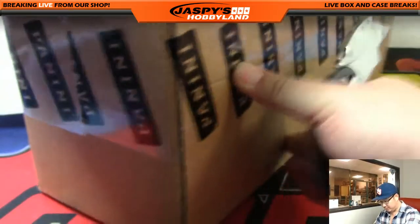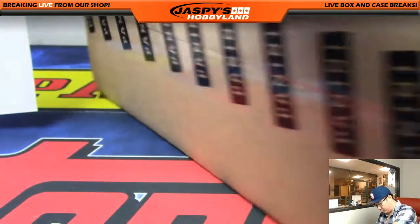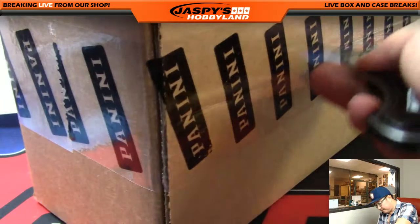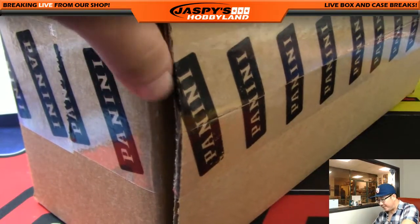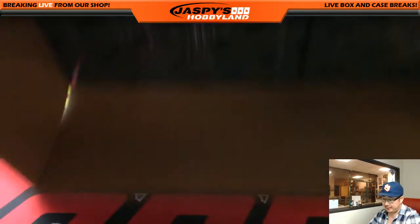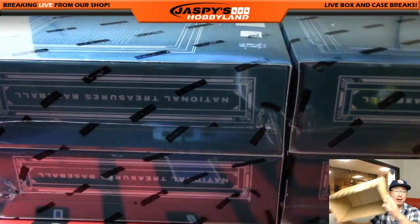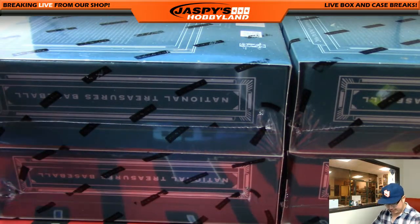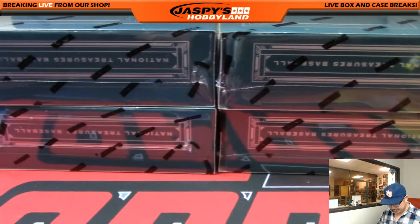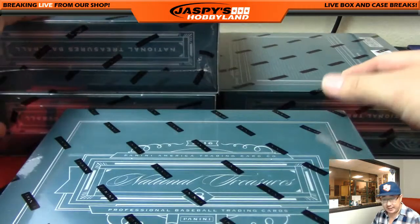Let's see what kind of monsters we can pull out of here. We've pulled a lot of one-on-ones, but we have yet to see like a bat barrel or a bat knob. I know there are few and far between in this set, but you would have thought after 15 cases we'd see it. But hey, this is case 16, sweet 16.